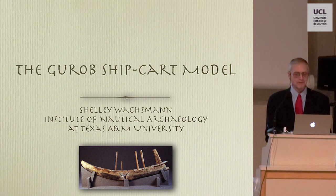The thesis by Dr. Chris Monroe was entitled 'The Boat Building Industry of New Kingdom Egypt.' As I turned the pages I came across one illustration that quite literally shot me out of my seat — this is the image that I saw.